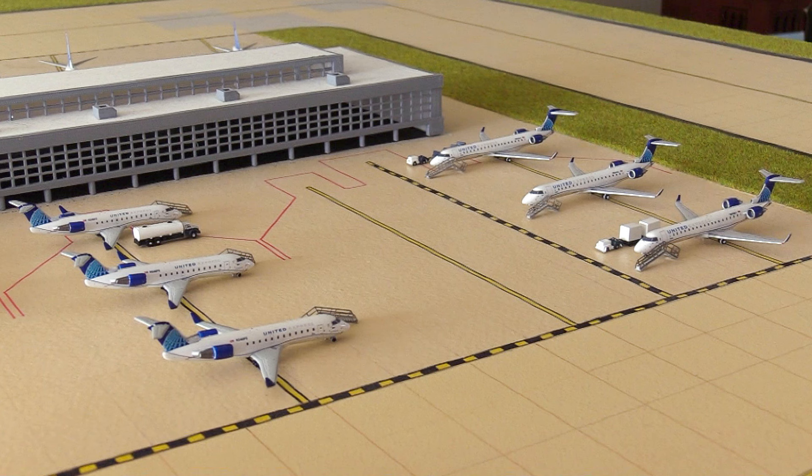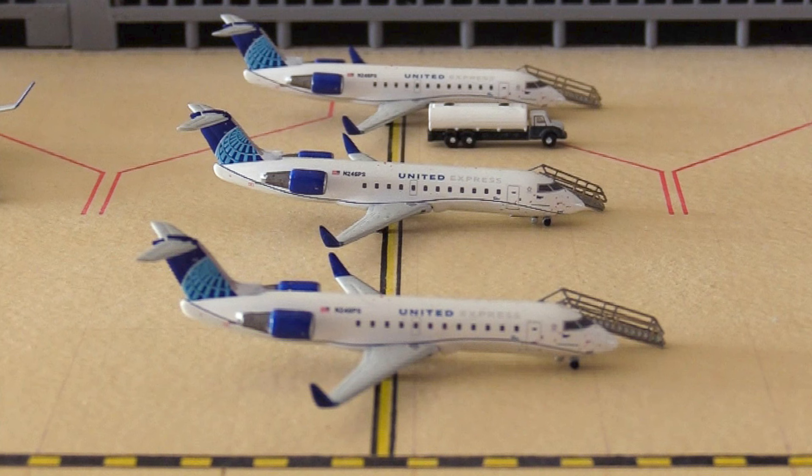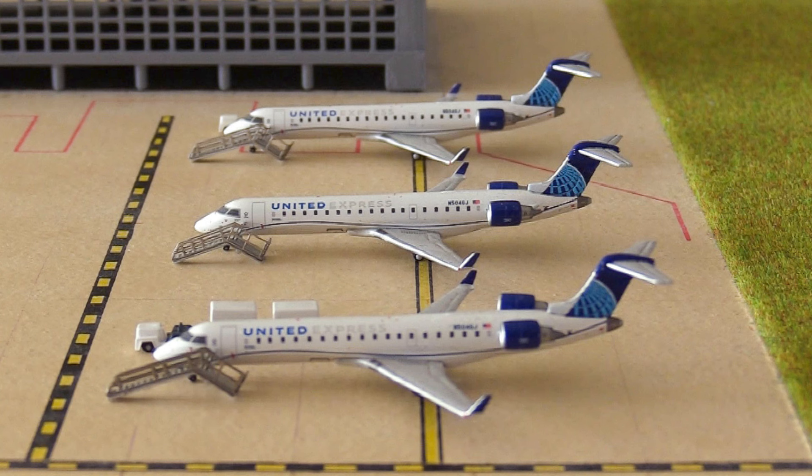Getting into where these aircraft are coming and going. Starting with the CRJ-200s: the first has arrived from Dayton, Ohio and is heading to Albany, New York. The second has arrived from Charlottesville, Virginia and is heading to Johnstown, Pennsylvania. The last has arrived from Providence, Rhode Island and is heading to Huntsville, Alabama. Moving to the CRJ-550s: the first arrived from Cincinnati, Ohio and is heading to Newark, New Jersey. The middle one arrived from St. Louis, Missouri and is heading to Mobile, Alabama. And the last one has arrived from Ottawa, Canada and is heading to Buffalo, New York.